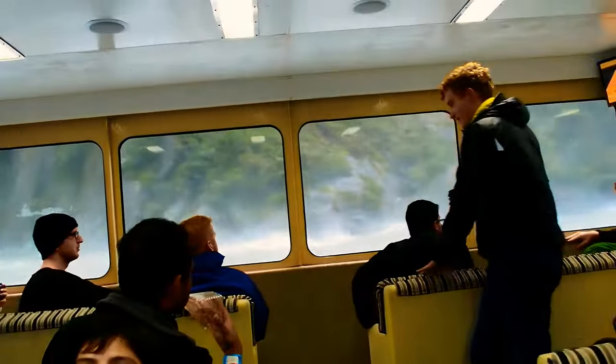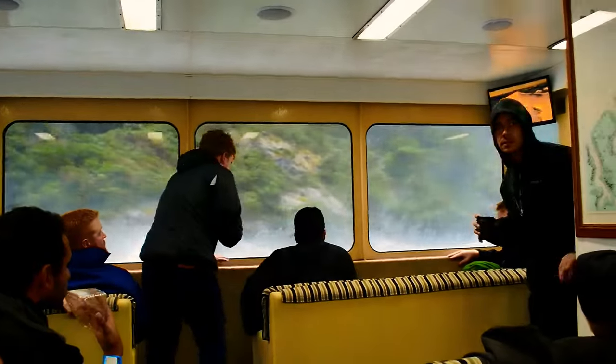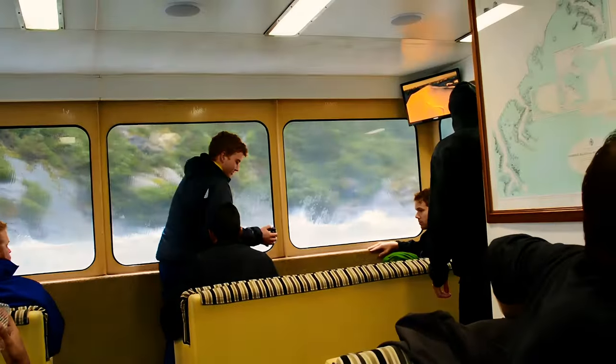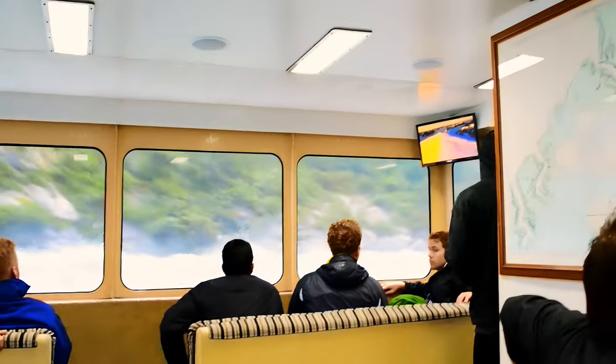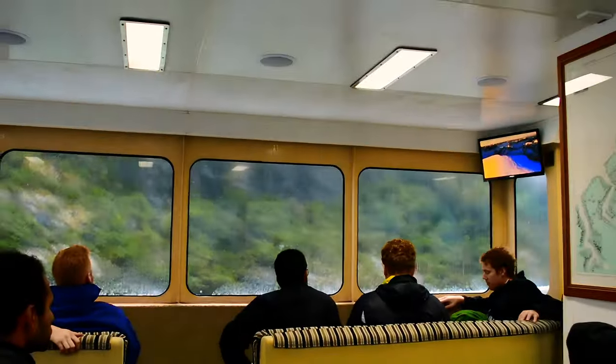Soon we were passing through open sea with more than 4 meters of swelling on a small ferry. We felt really sick and couldn't stand for more than a few seconds. It was extremely choppy water, but we went out on the deck to take some shots anyway.